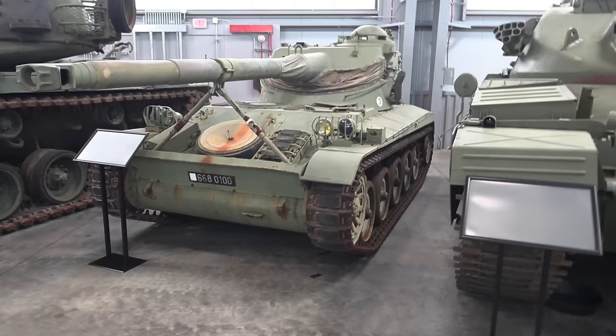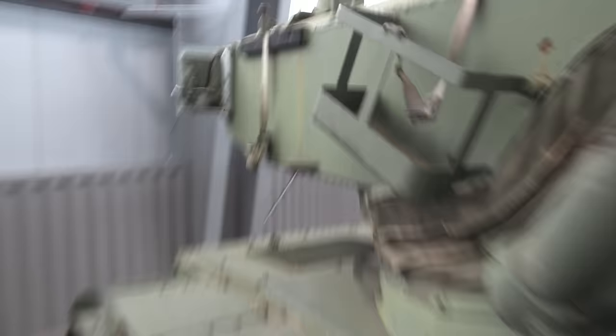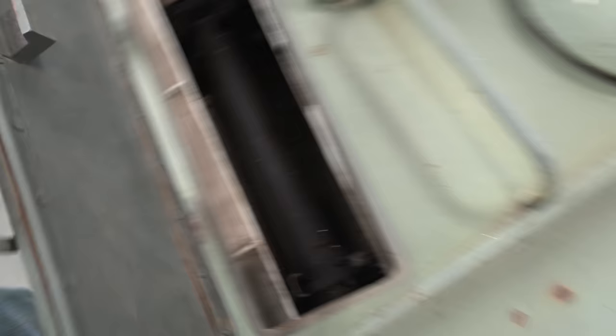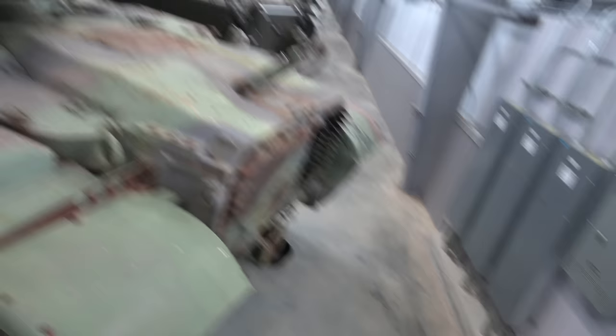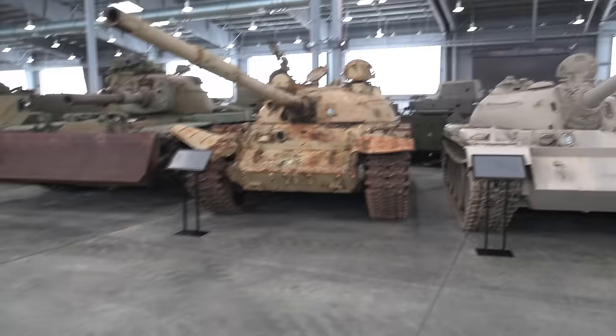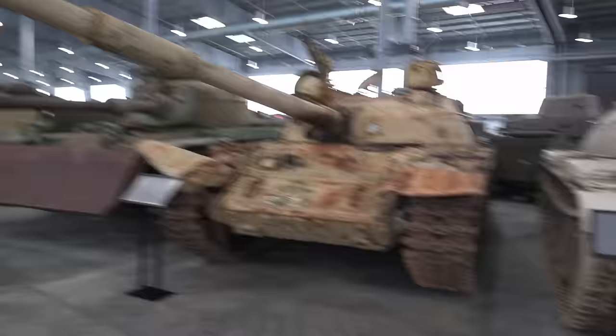The AMX-13 is unfortunately welded shut, so I can't get into that. All I could do is see the autoloader — let's see if I can do this. So if I open this up, you can see the sort of revolving autoloader that they used on this tank. The T-62 looks ratty on the outside, but on the inside it's basically in service condition — it's pretty much the way it was captured in '91.